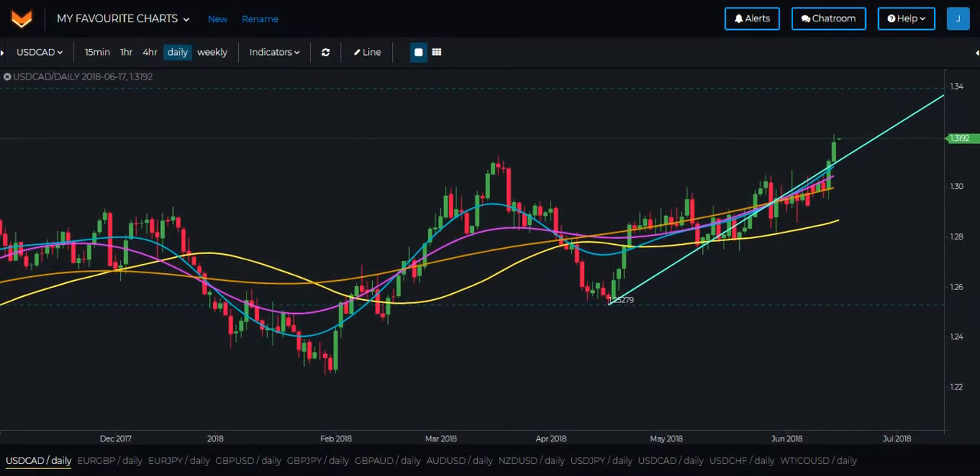The loonie is continuing to push to the upside and we may get a potential reversal move in the upcoming week if price reaches the vicinity of the end of the wealth crossover wave shown here. So do keep this pair on the list as a potential short opportunity towards the end of the upcoming week.